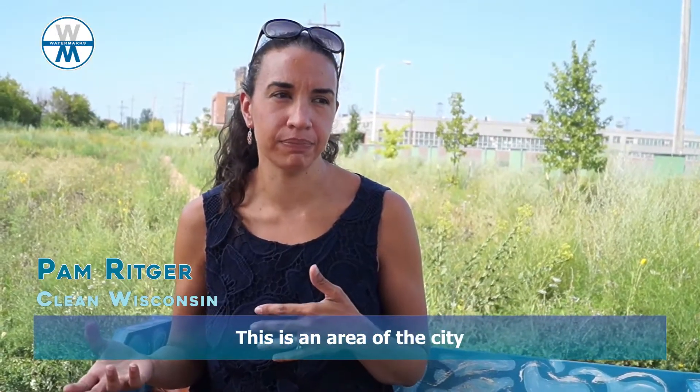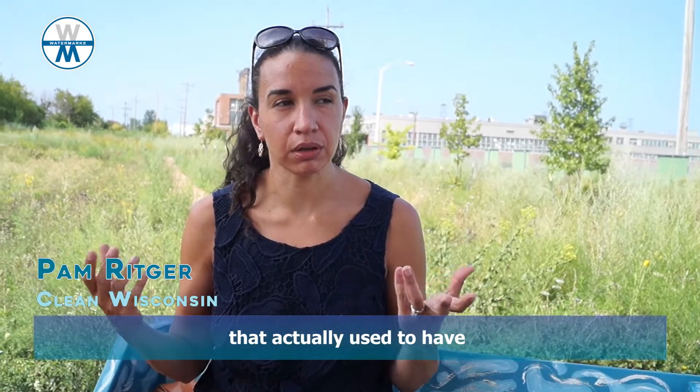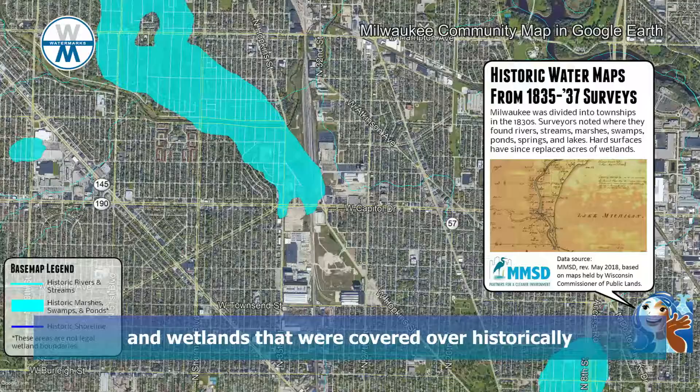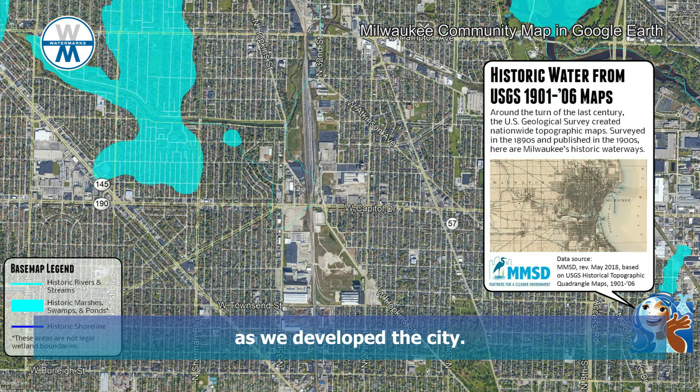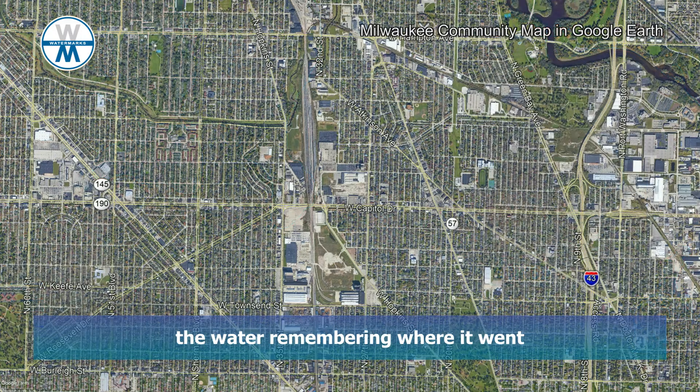This is an area of the city that actually used to have a lot of streams and tributaries and wetlands that were covered over historically as we developed the city. And so you already have that pressure of the water remembering where it went.